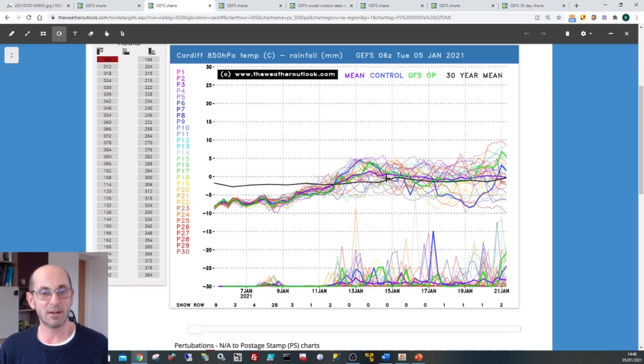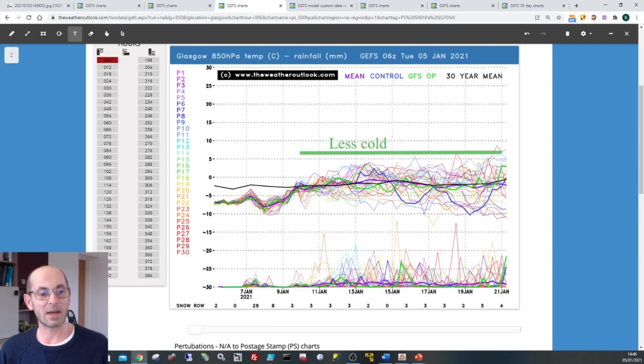Looking at Cardiff it's a very similar picture. Moving up to Glasgow, even there it's actually quite similar. In the monthly forecast I issued recently I suggested the possibility of colder conditions hanging on through the middle third of January in the northern half of the country — that's now looking a little bit less likely. Having said that, there are still a number of runs which keep it colder in the Glasgow area, so any milder incursions there could be shorter-lived, but it doesn't look like the cold air will remain in place through the period. It could be quite changeable.